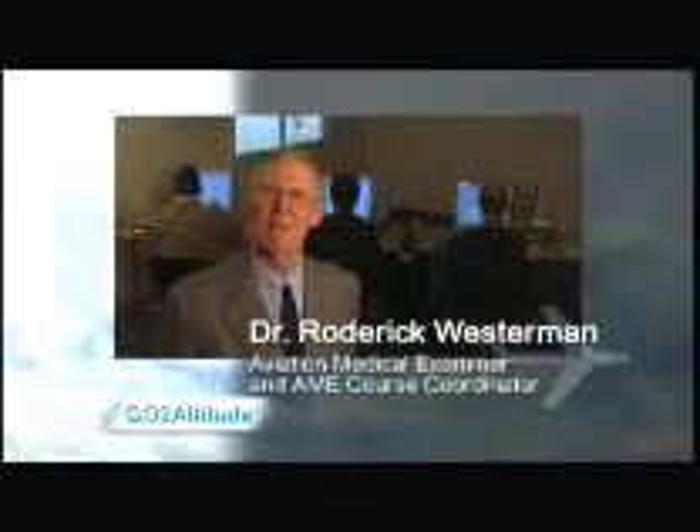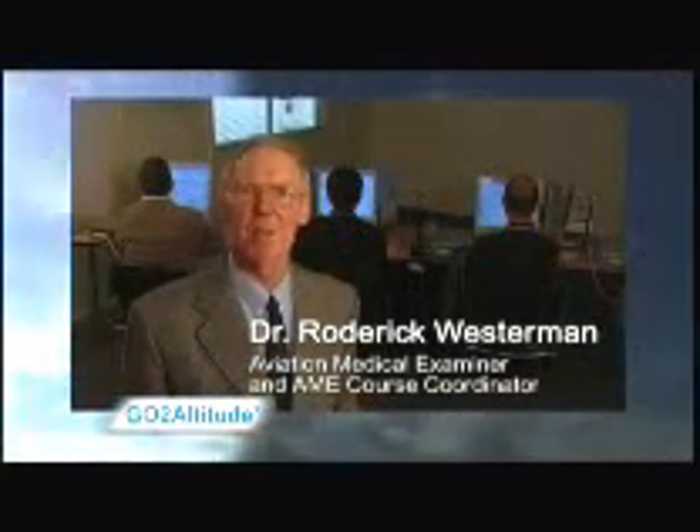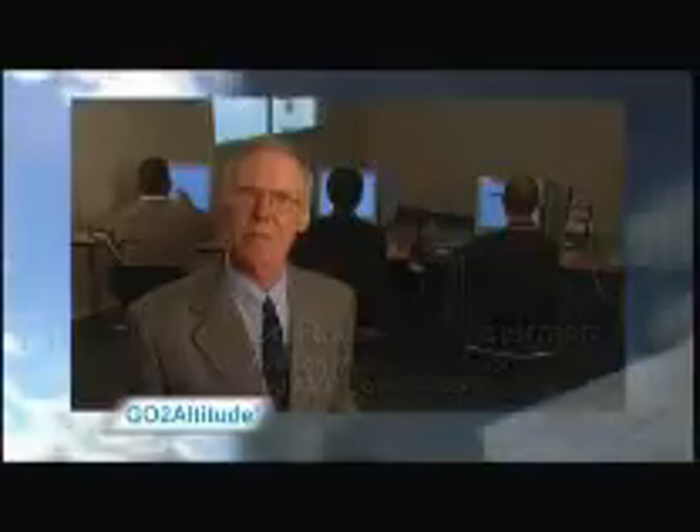Hypoxia continues to claim lives. It's estimated that fatalities due to hypoxia occur at least once every two years, usually due to an undetected loss of pressure or an oxygen systems failure. One of the best-known incidents occurred in 2005, when 121 people were killed in the Helios Airways disaster in Greece.